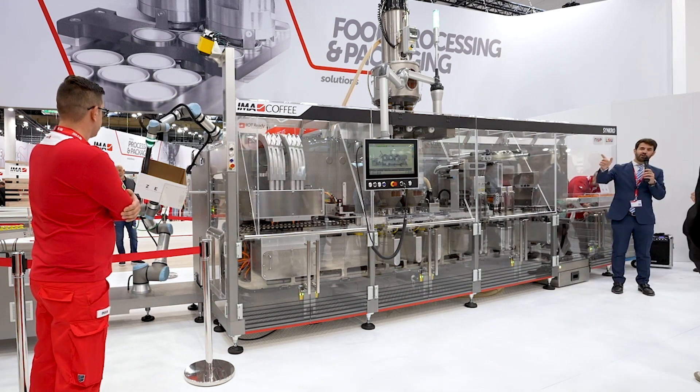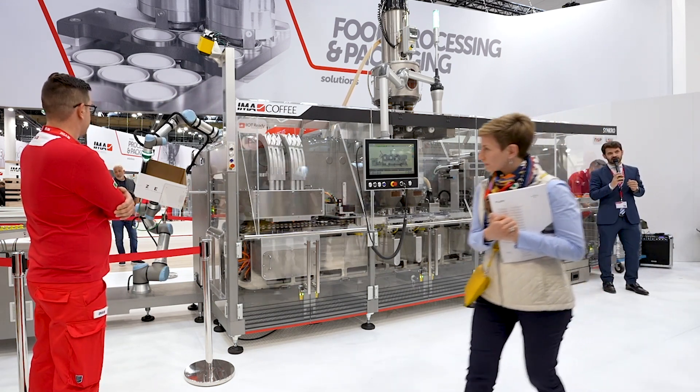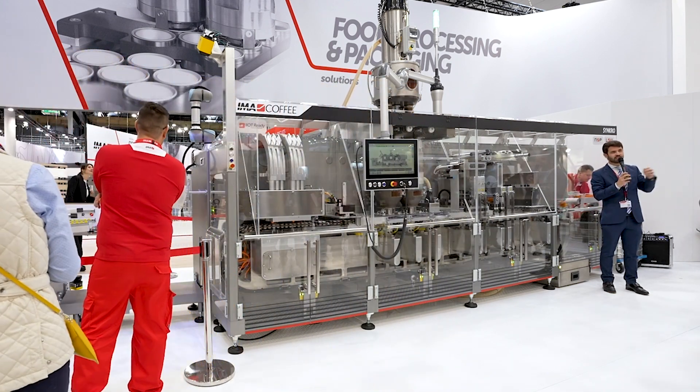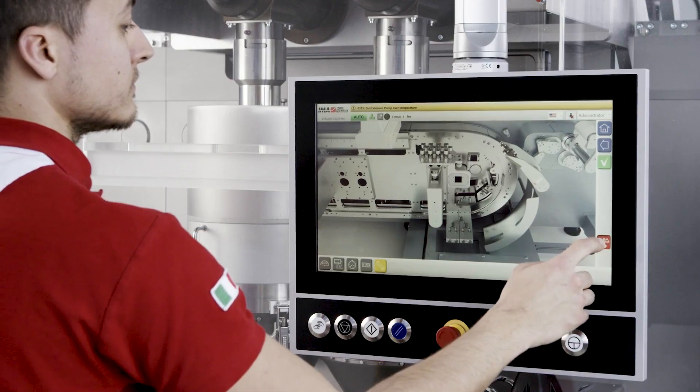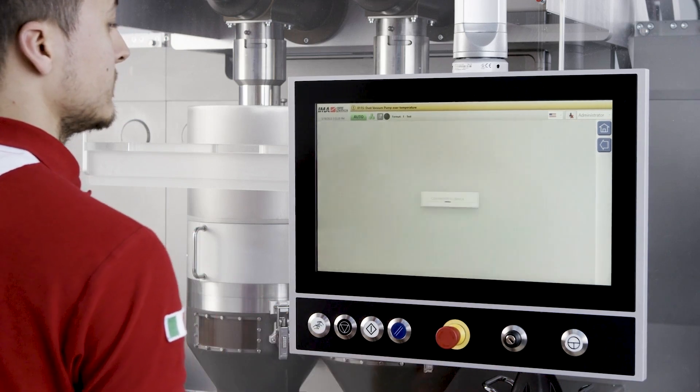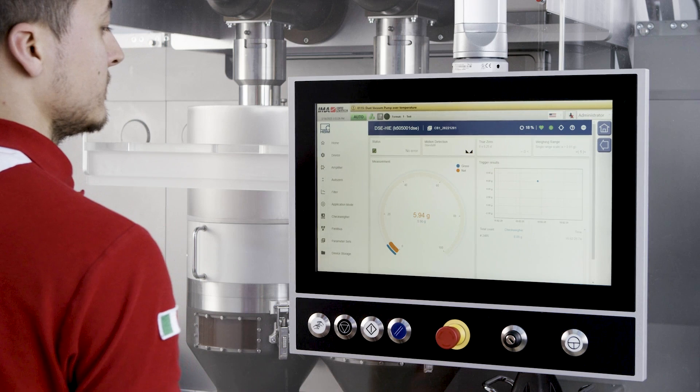We call it IoT ready because it is connected with our Sentinel system. You can monitor the efficiency of the line, receive information on predicted maintenance aspects, and see in real time all the results the machine is producing.